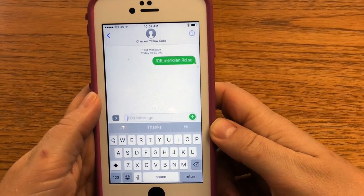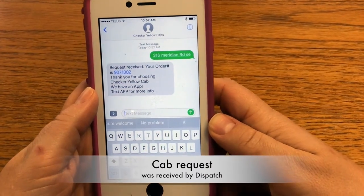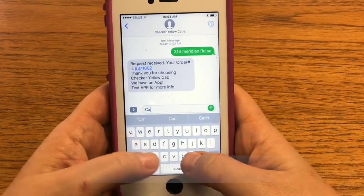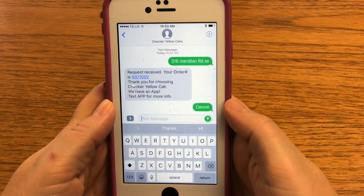Now you will receive a confirmation that your cab request has been sent to dispatch. If you need to cancel the cab once you receive the confirmation, just text cancel and you will receive a confirmation text.